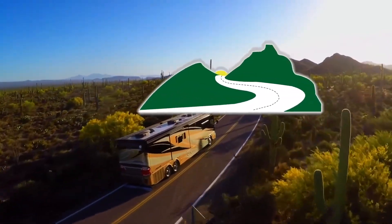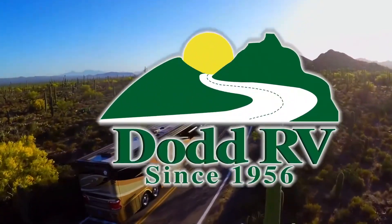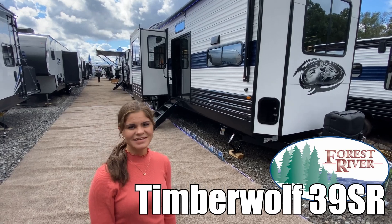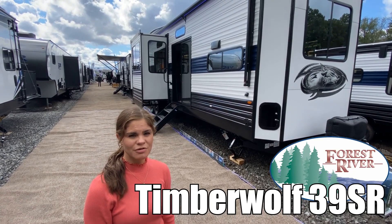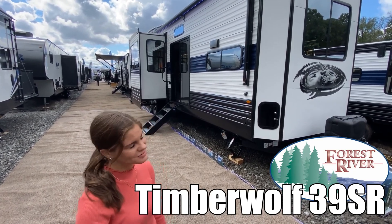Here's another great RV from Dot RV of Eastern Virginia. Hi, I'm Haley and today we're going to take a look at the Timberwolf Limited by Forest River, model number 39SR. Let's go take a look.